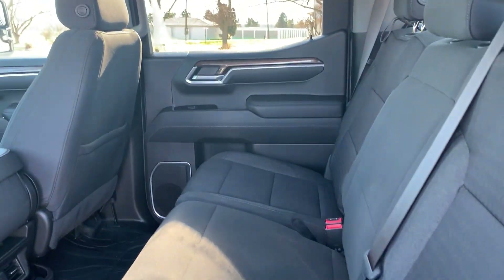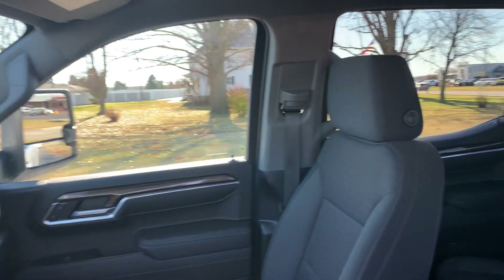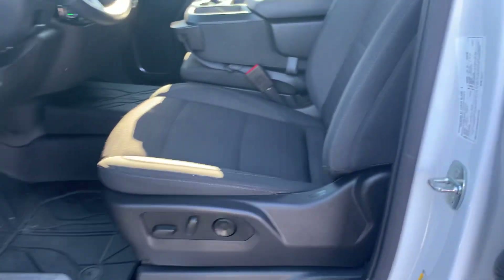Back seats are in good shape. Front seats look good. Driver's is power adjustable.